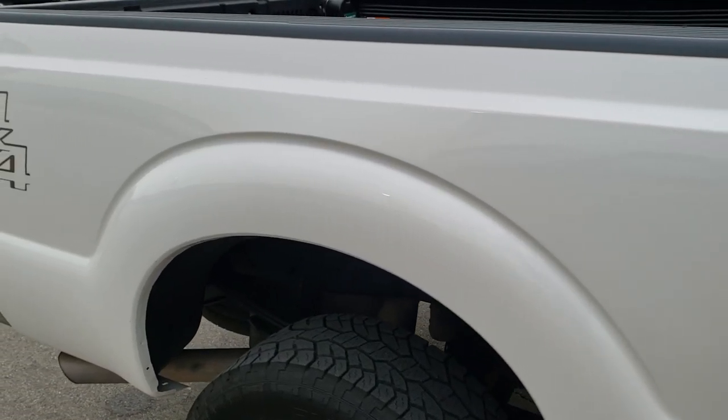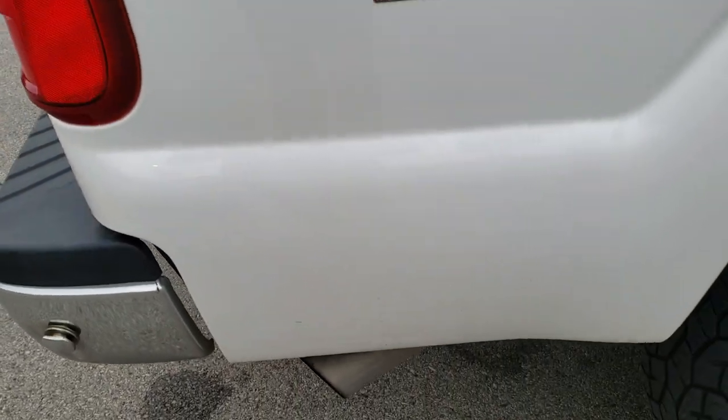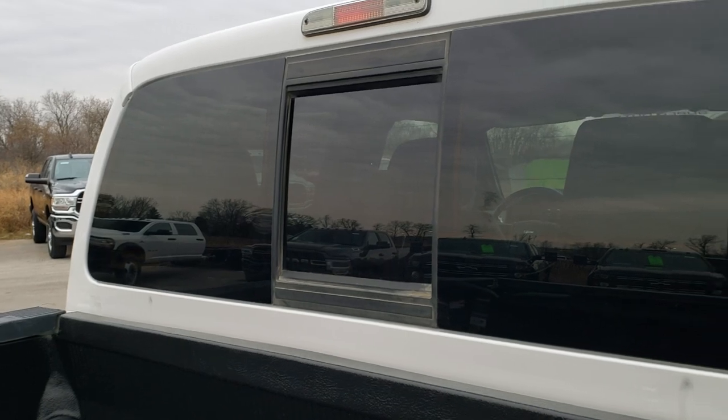We take these HD videos so if you are far away, or even close by but cannot make the trip down and you're still interested in purchasing the truck, you can still see the truck, hear the truck, and have confidence in the vehicle you're looking at before you even get here.